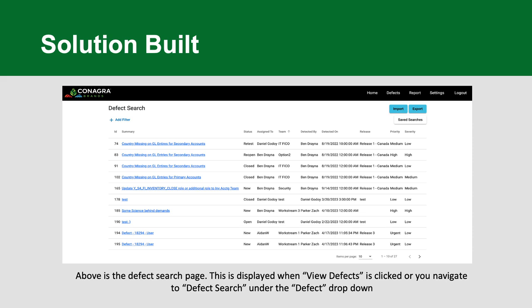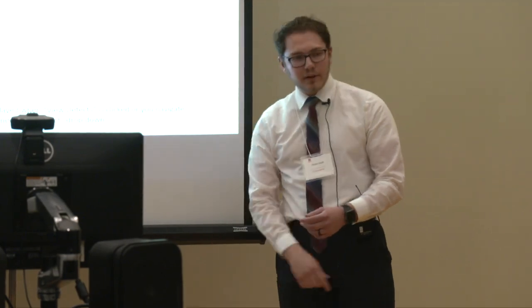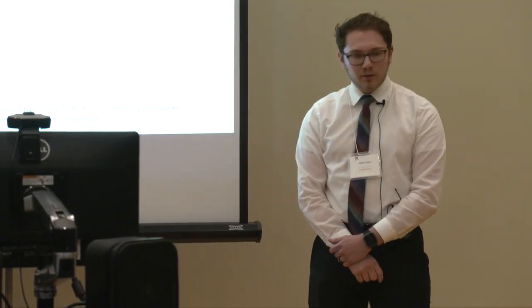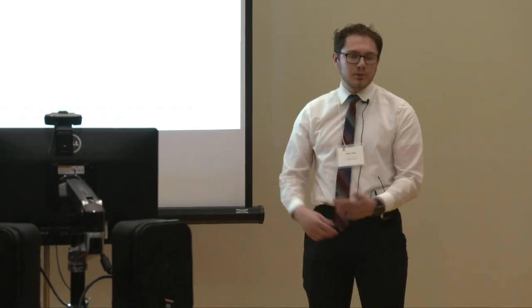This is the defect search tool. After you enter a specific value stream, portfolio, and product combination, you'll be taken to this defect search page. You can see links that take you to a more detailed page for each defect. You can add defect filters as much as you want using the add filter button up top, and you can also import and export any defects from and to Excel files.